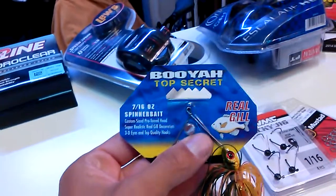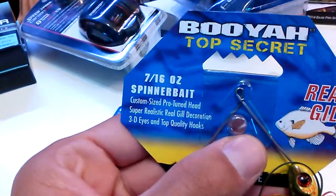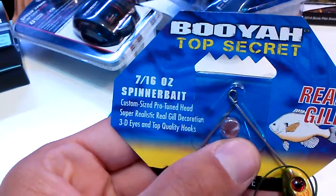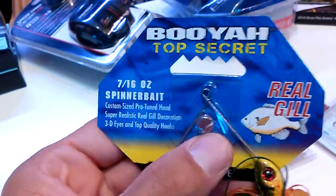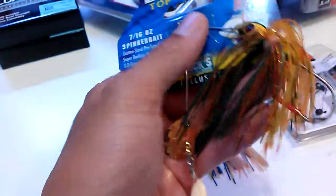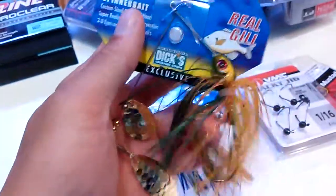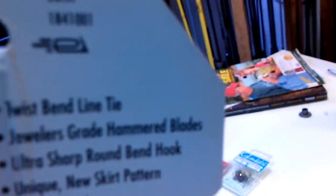Booyah Top Secret spinnerbait - custom size, pro hand tuned head, super realistic real gill reaction, 3D eyes, top quality hooks. This color is called chicken pox. I got it at Dick's. I like these because you can tie on them with a snap swivel so I can change baits a lot. The same thing in seven-sixteenths ounce, color is called pumpkin seed.